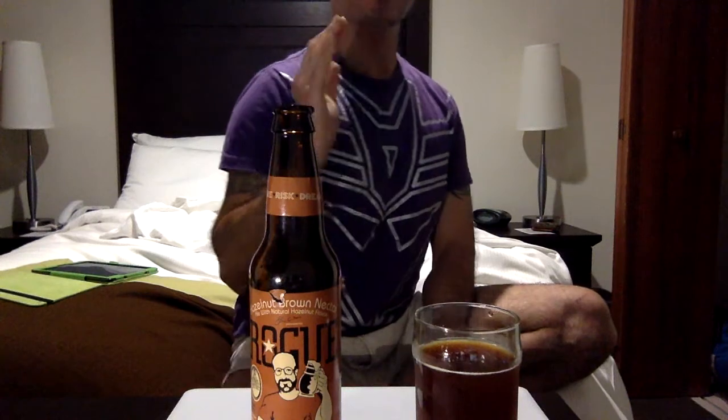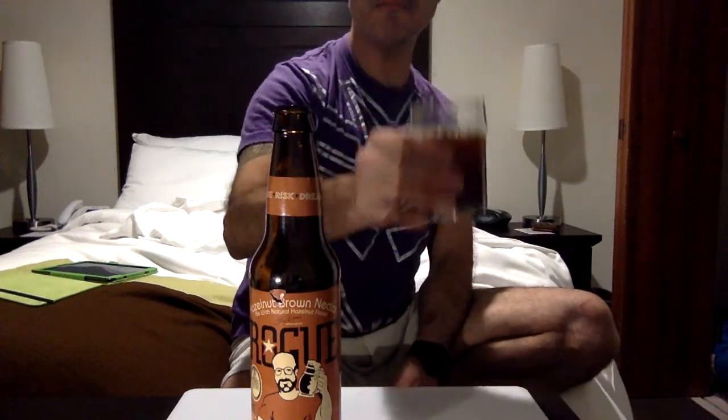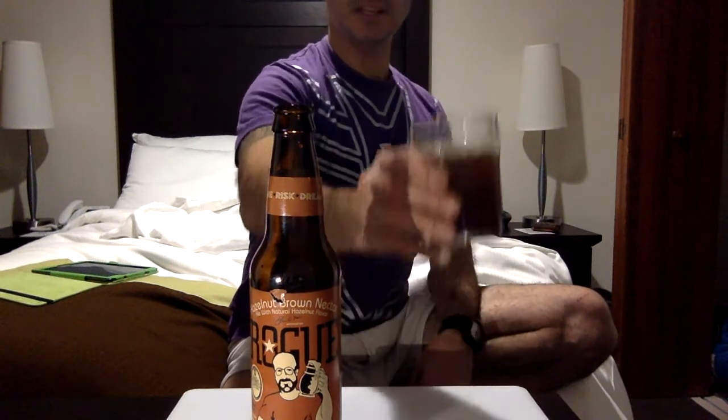It tastes like a dunkel but you've got that hazelnut and that nectar — oh man, it's good. If you like dunkel and if you like hazelnut, you've got that nutty flavor to it. RateBeer rates it at 96. I truly do like this.